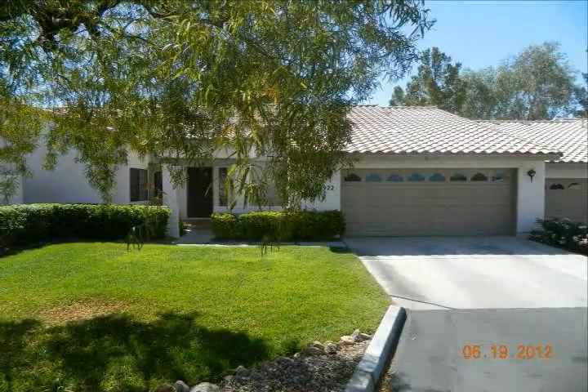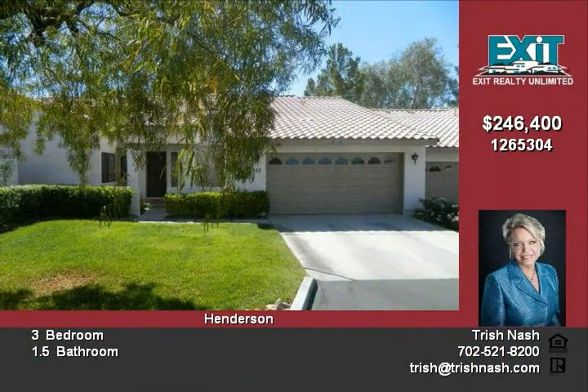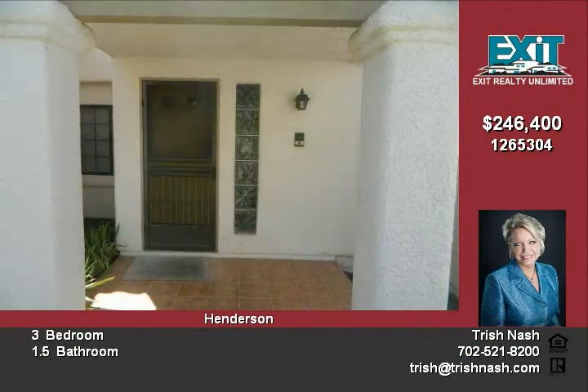This beautiful Fannie Mae owned home is located in a gated community which features a clubhouse, pool and spa. 3 bedrooms, 2.5 bathrooms, plus a den or office.